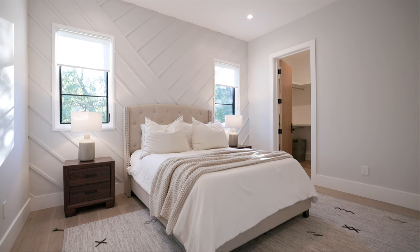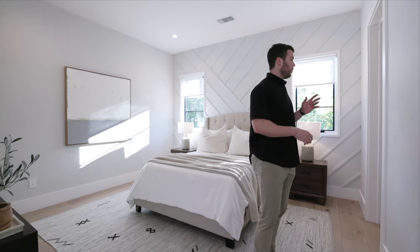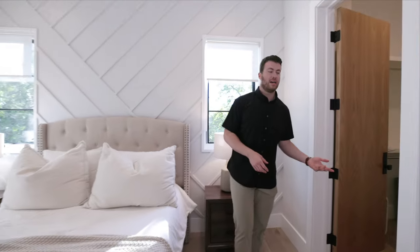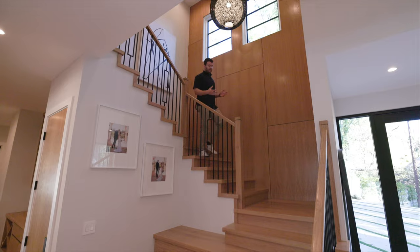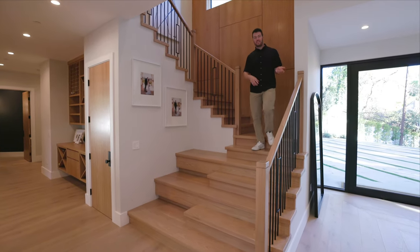This bathroom is big enough to be a primary in some other houses — it's a great bathroom to have as a guest. Now we're in the final upstairs guest bedroom. Same thing: a lot of natural light, multiple windows like all the other guest bedrooms, and the bathroom here mirrors the previous one. But what I want to show you is the closet size — look at these closets, plenty of room for all your clothes whether you're staying here long-term or just coming to visit.